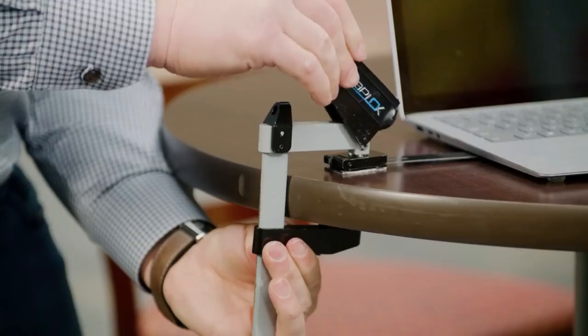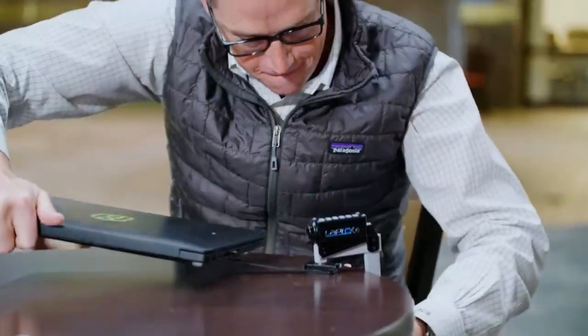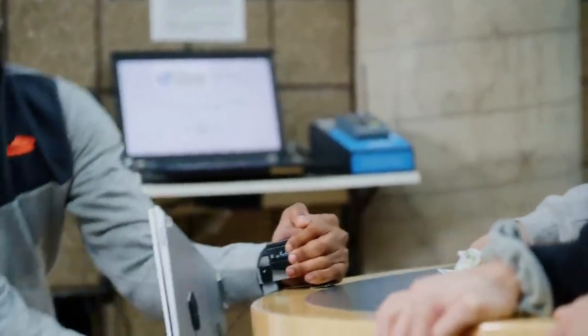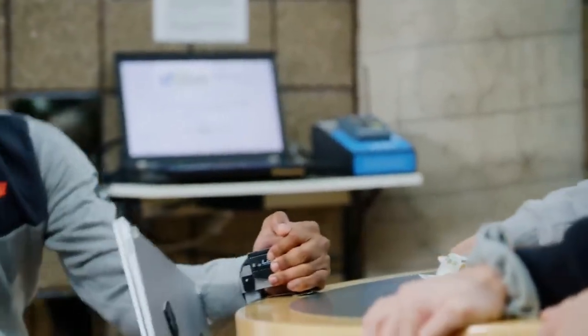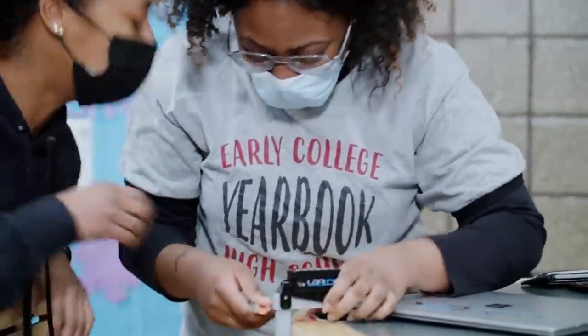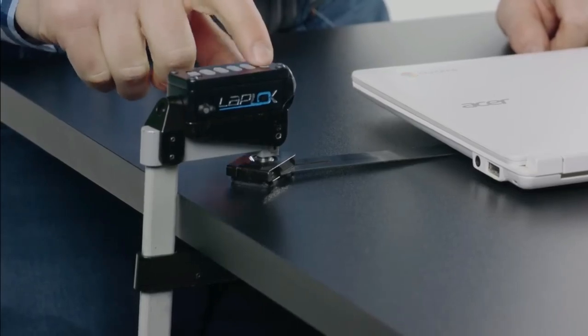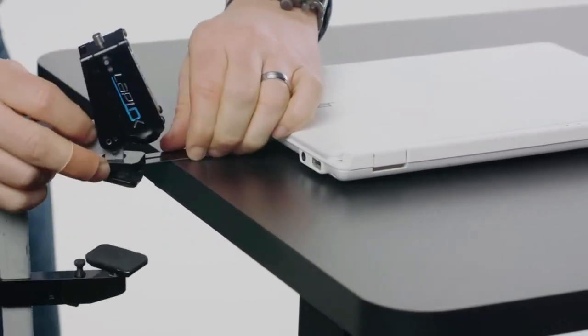LapLock. LapLock is the ultimate laptop security device, designed to keep your laptop safe and secure whether you're working in a public space or at home. It features a strong and durable cable that attaches to your laptop, along with a variety of locking mechanisms to prevent theft — including a key lock, a combination lock, and even a biometric lock for added security.